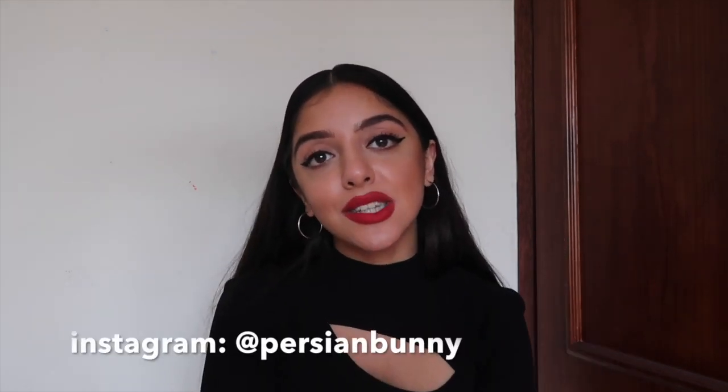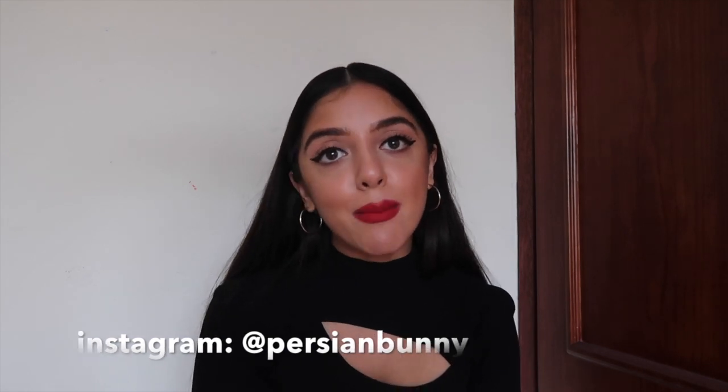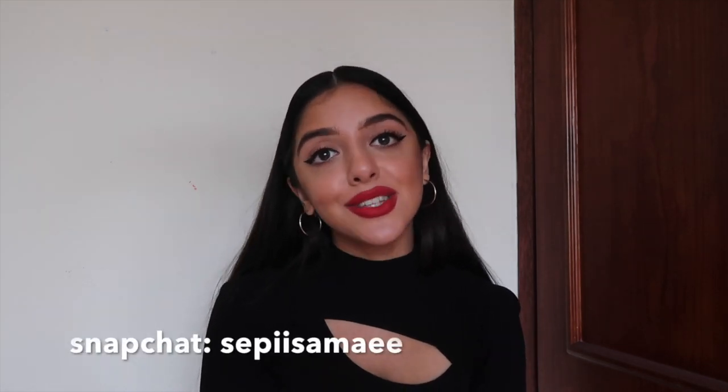I hope you guys found this video useful. If you did, please give it a thumbs up and leave me a comment down below. If you want to see more videos like this, don't forget to subscribe — it really does mean so much to me. My Instagram is Persian Bunny and my Snap is Stephysamai. Love you guys so much, and I'll see you next time. Bye!